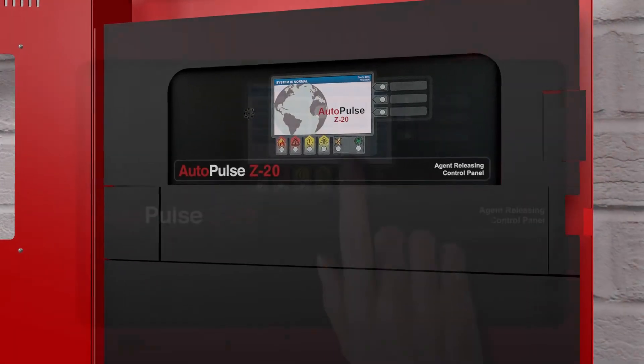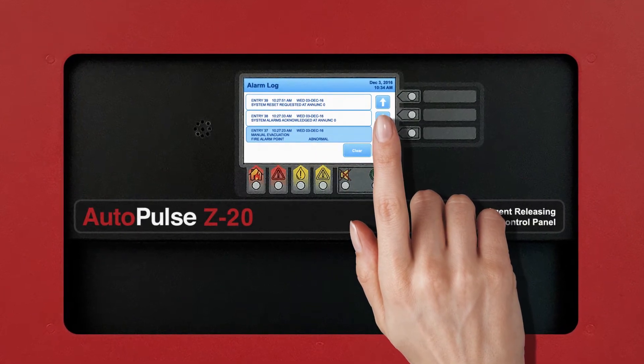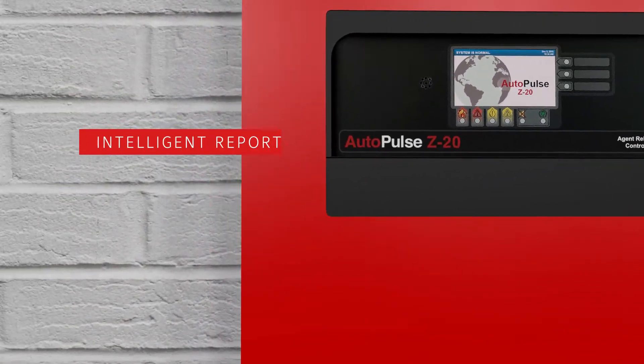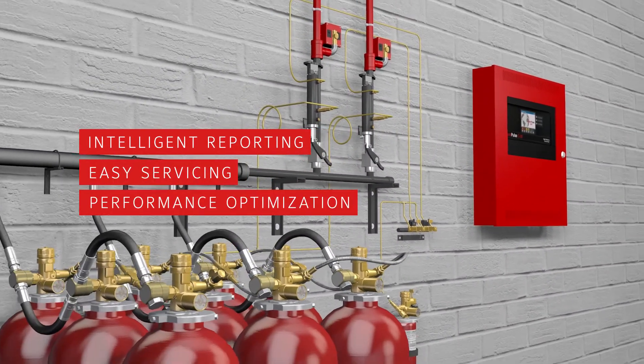The Autopulse Z20 features a color touch screen, and an intuitive menu-driven interface gives you easy access to the information you need. Robust, intelligent reporting provides greater ease of service and system performance optimization.